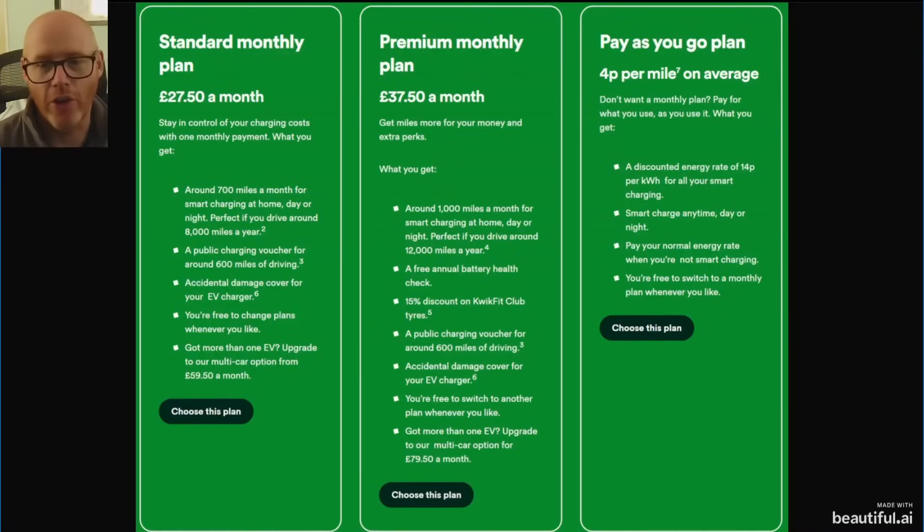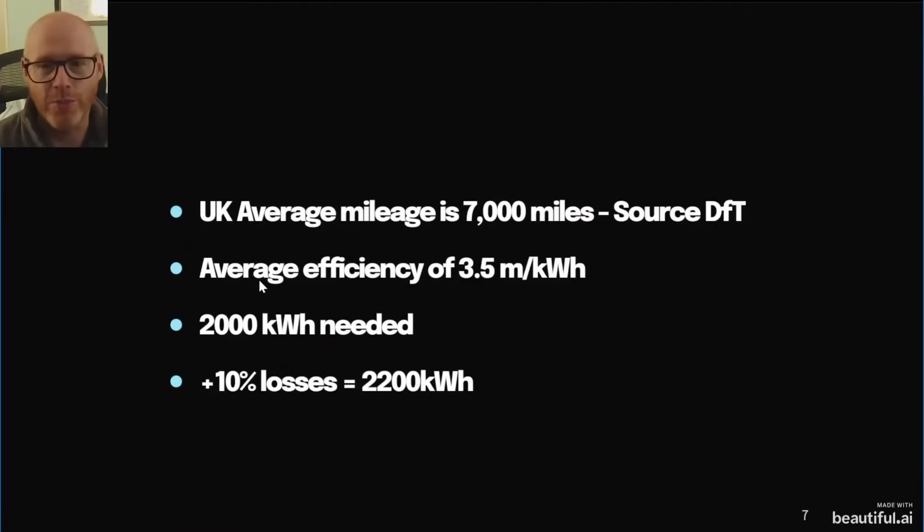Anyway, let me get into the numbers. The UK average mileage of a vehicle is 7,000 miles per year — source is the Department of Transport. The average efficiency of an EV at the moment is 3.5 miles per kilowatt hour; some get 4.5, others only get 2, but we'll stick with the average. To drive those 7,000 miles you're going to need 2,000 kilowatt hours of energy. Add in 10% charging losses and you're looking at 2,200 kilowatt hours you'd actually have to pay your energy provider for.